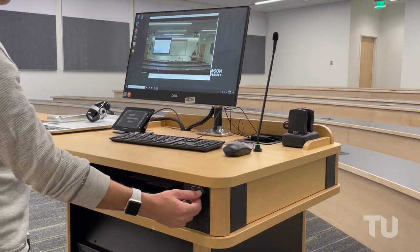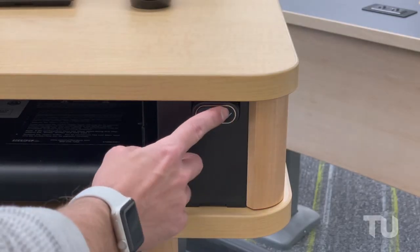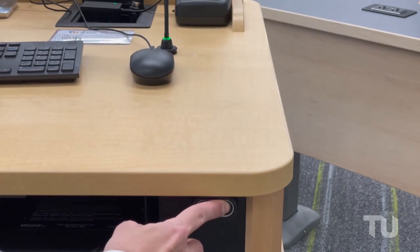All classrooms include height-adjustable lecterns. Use the electronic button on the front of the lectern to raise or lower it to the desired height.